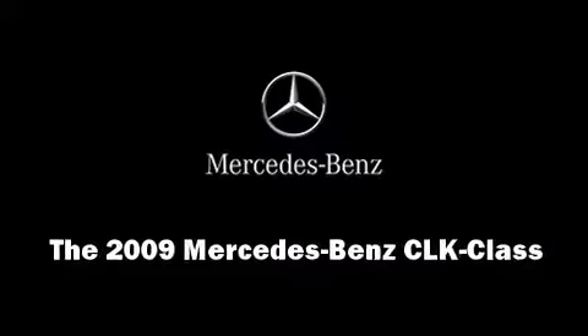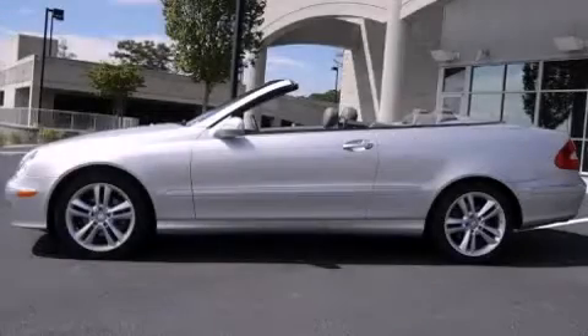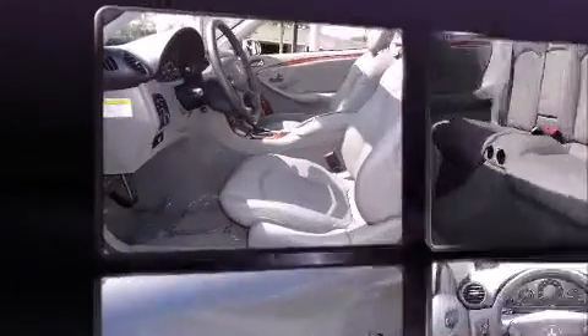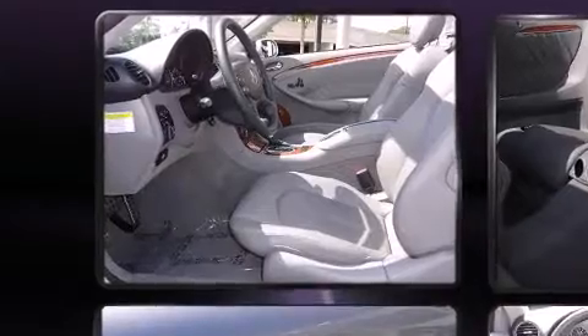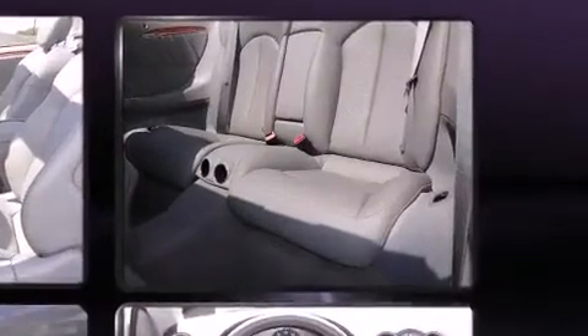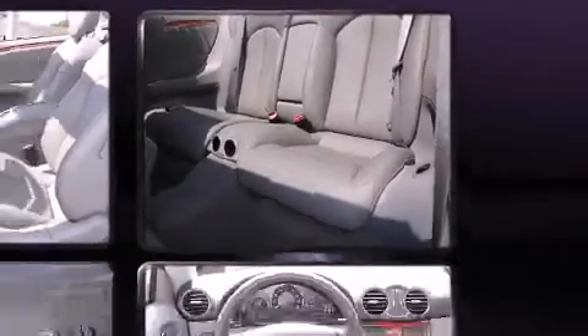Climb inside the 2009 Mercedes-Benz CLK class. Mercedes-Benz made sure to keep road handling and sportiness at the top of its priority list. It features an automatic transmission, rear-wheel drive, and a 3.5-liter six-cylinder engine.